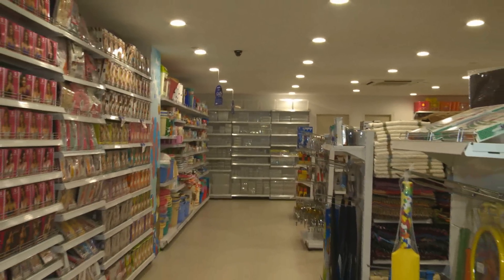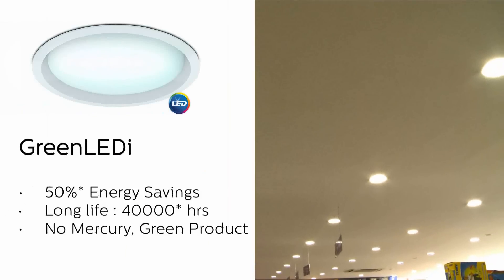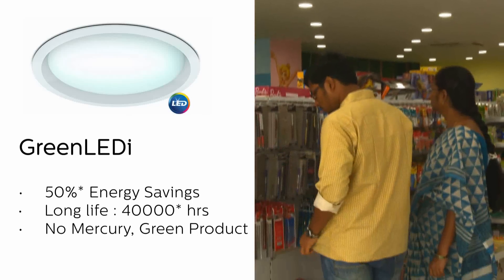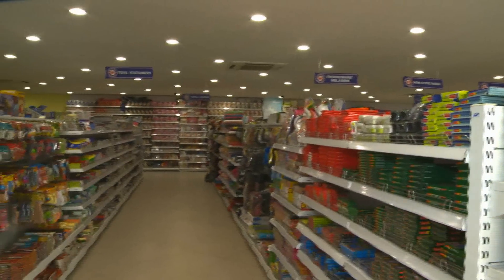This being the flagship store of Ratnadeep, there were a lot of expectations in terms of getting the right amount of light for the product and to attract all customers so that the merchandise is properly visible. All other stores of Ratnadeep are using Green LED. This being the flagship store, the expectations were something different. We could achieve better lighting levels with the same power consumption by using a new product called Green LED I, which is an advanced version of Green LED.